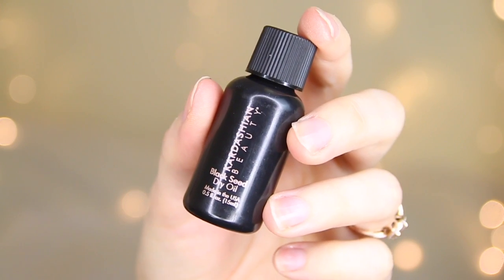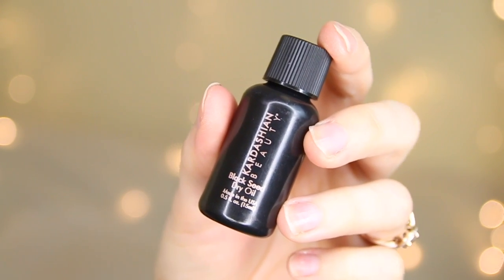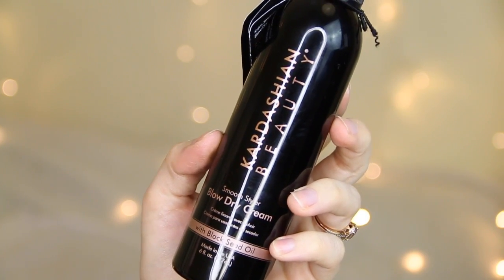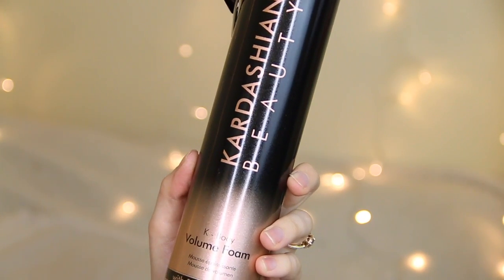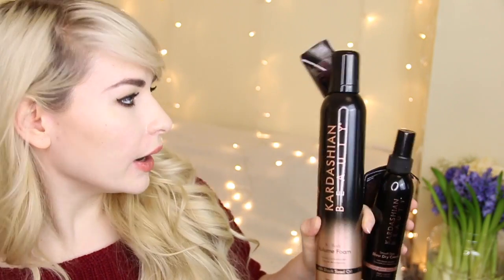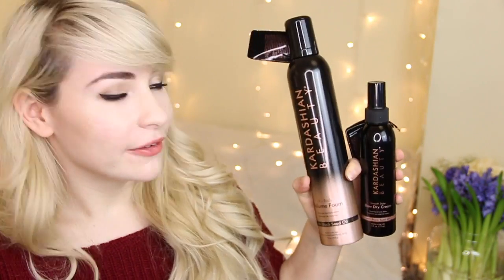I've been sent some stuff from the Kardashian Beauty Hair Range — the Kardashians have just launched some hair products and I've been sent three of them. There's a Black Seed Dry Oil, which I'm obsessed about since I love hair oils. I also have the Blow Dry Cream Smooth Styler and the K Body Volume Foam, which is a mousse. All of these contain black seed oil. I love the packaging — it's a rose gold and black feel to it all.